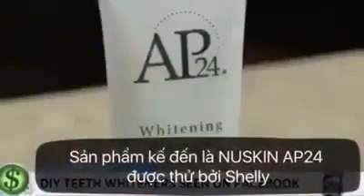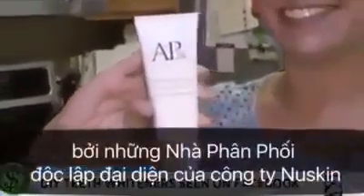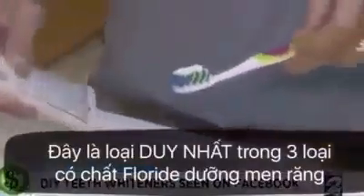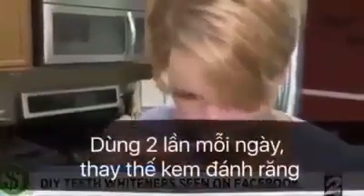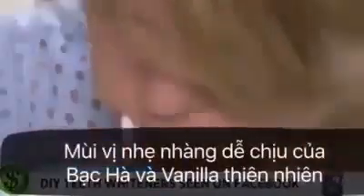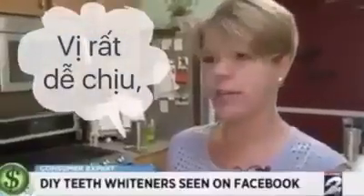Next up, New Skin AP24 toothpaste, sold by individual distributors online for $20. It's the only toothpaste in our test that contains fluoride. You're supposed to use AP24 twice a day instead of your normal paste. Shelly Krusleski says its vanilla minty flavor will make that easy — it tastes really good and it's not gritty at all.